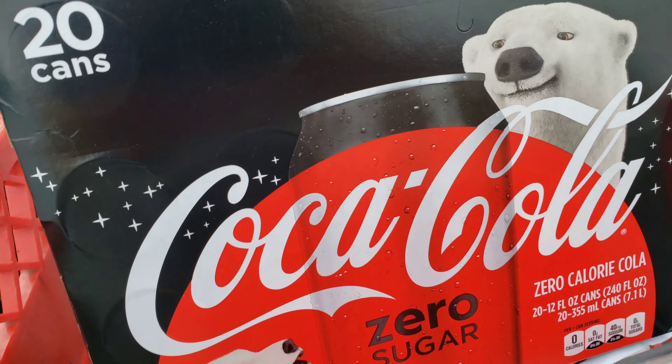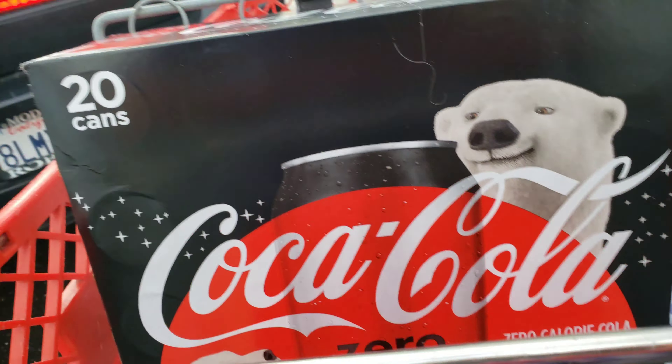Okay friends, I did get another Coke Zero for $4.98, which is a reasonable price. And here is what I got.